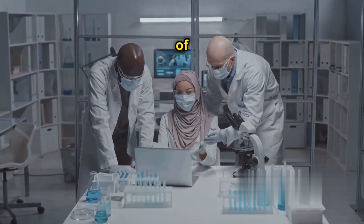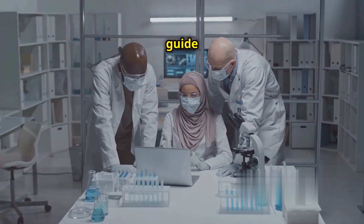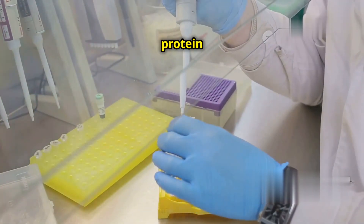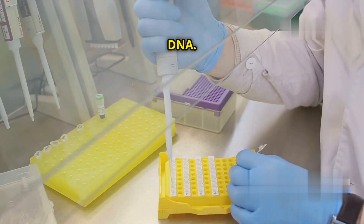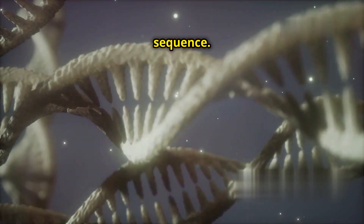CRISPR-Cas9 consists of two main components: the Cas9 protein and a guide RNA, or gRNA. The Cas9 protein is an enzyme that cuts DNA. The gRNA guides Cas9 to the right spot in the DNA sequence.